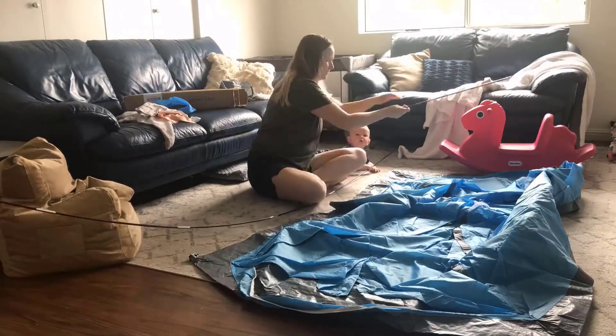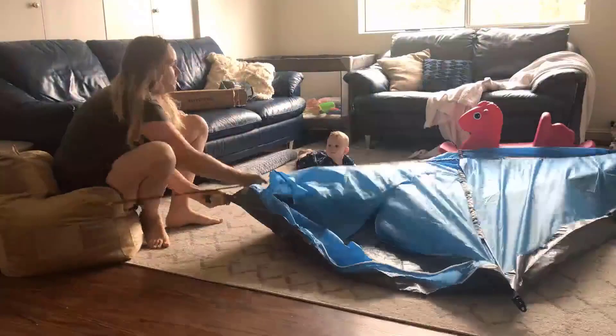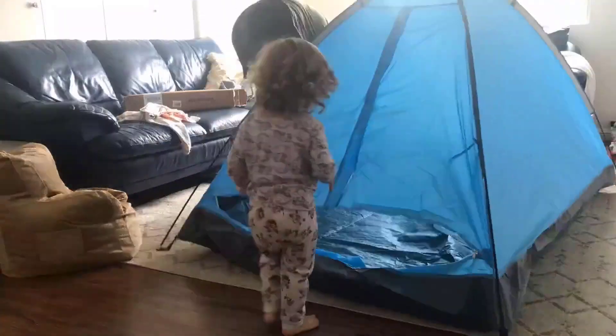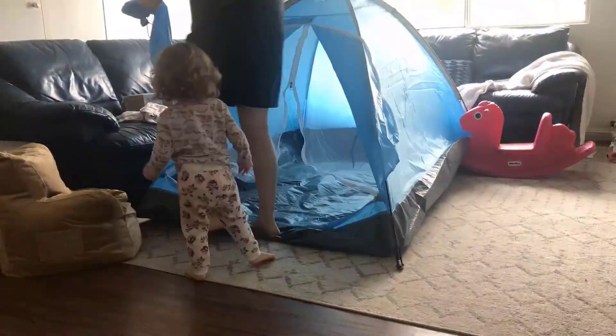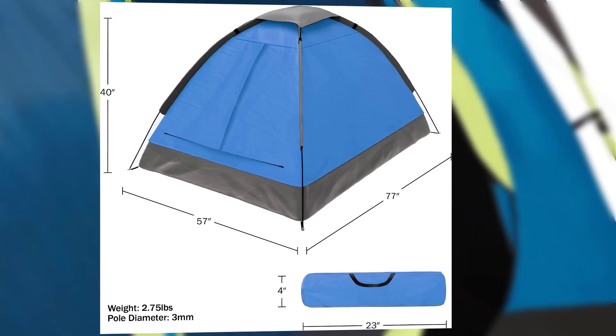Number 3: Two-Person Camping Tent. Special Feature: Lightweight, Rainfly. Brand: Wakeman. Occupancy: Two-Person. Design: Camping Tent. Recommended Uses: Camping and Hiking.